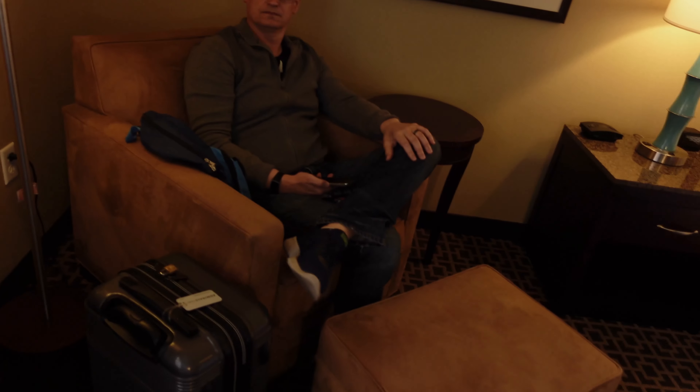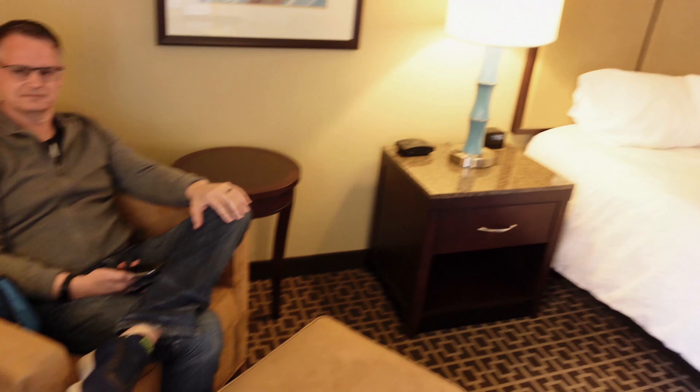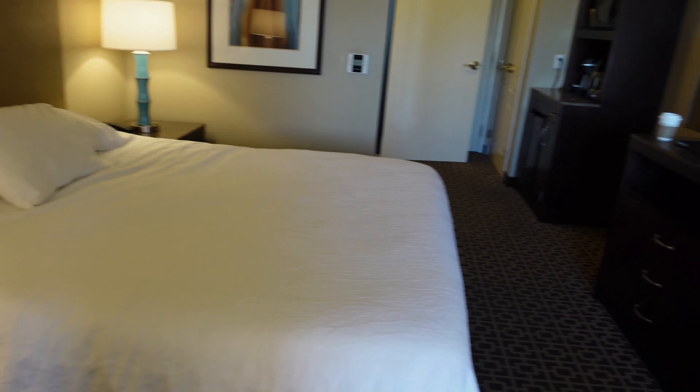Over here we've got an area for Doug to sit. And that is the room. So I hope you enjoyed the room tour. Again it's nothing special, but if you're looking for a decent room in Napa Valley that is fairly centrally located to anything that you want to do, the Hilton Garden Inn Napa is a great place to stay.